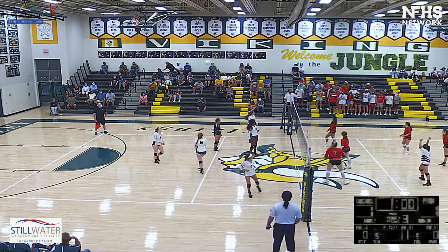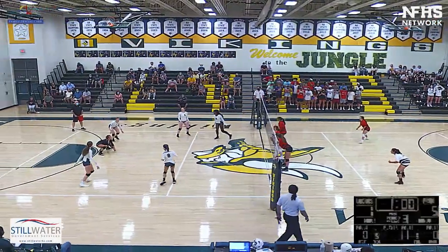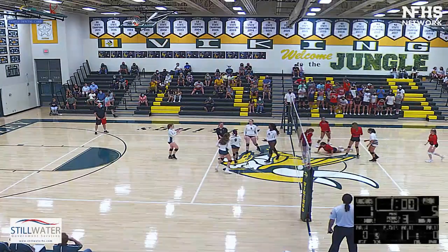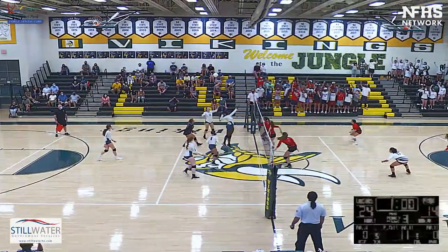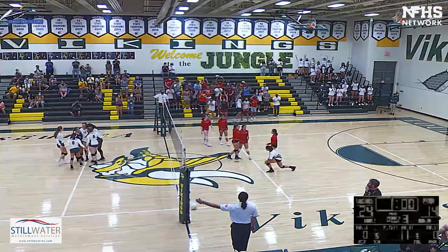Amy with the hit. Becca with the back set — bumped over. Coverage by Sophia. Becca with the set to Ashlyn, and Ashlyn calls it a day.